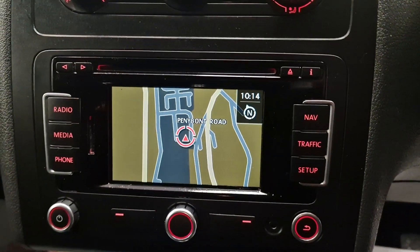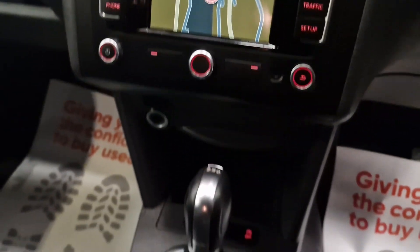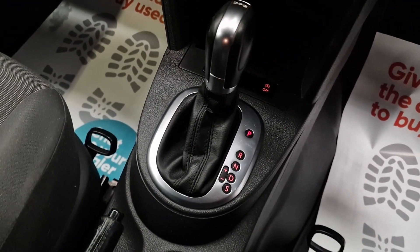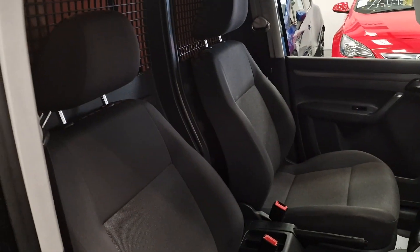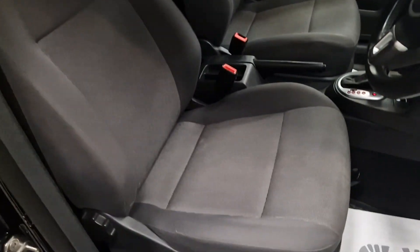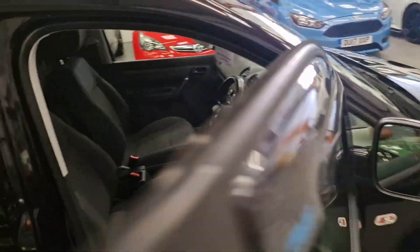Got a built-in sat-nav, all touch screen, and works perfectly. Air conditioning. And then you've got your automatic gearbox with the option for sports mode as well. Full cloth interior, same again in grey condition — there's no rips, there's no tears. The van is immaculate.